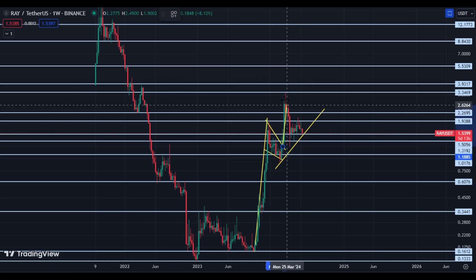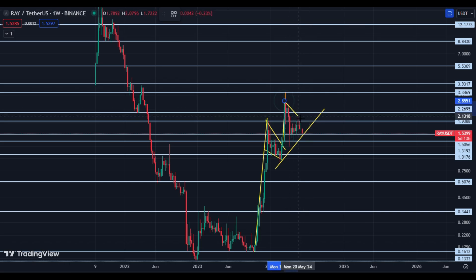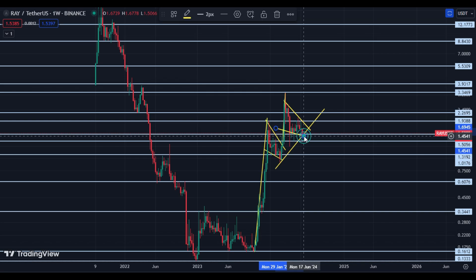Now again we can witness that kind of move. If price breaks this area, we can witness upside momentum, but we have to wait for confirmation.